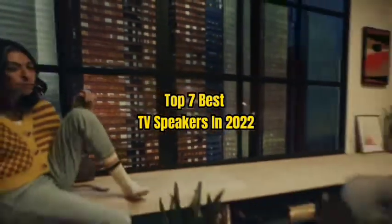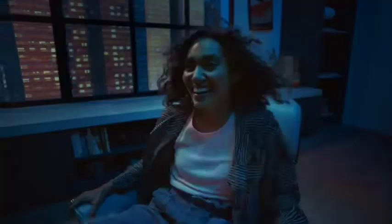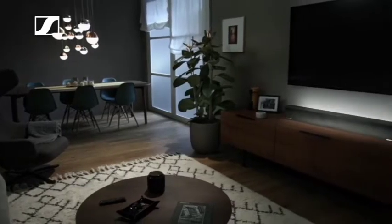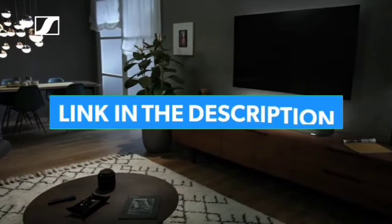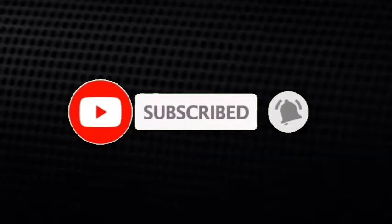Top 7 Best TV Speakers in 2022. Through extensive research and testing, I have put together a list of options that will meet the needs of different types of buyers. So whether it's price, performance, or particular use, we have got you covered. For more information, I have put links of products in the description. Make sure to check it out, like the video, comment, don't forget to subscribe, and let's get started.